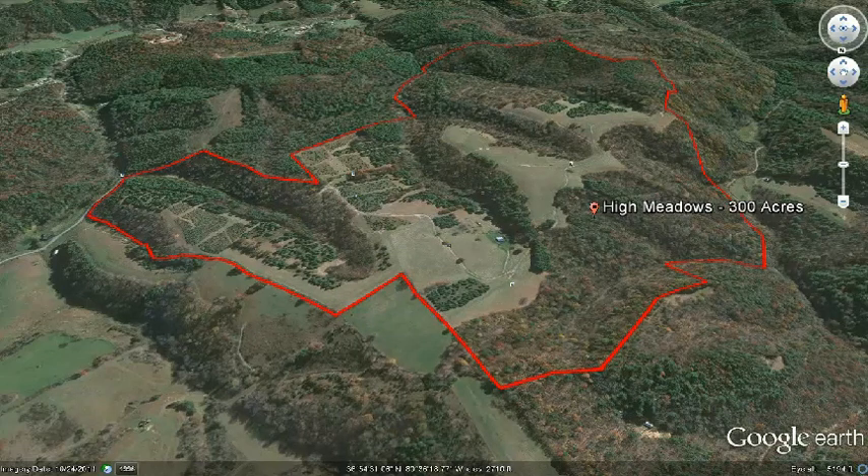There are many, many possible uses for the High Meadows property. It could be called an upscale hunting preserve, with plenty of deer, turkey, and an abundance of other wildlife. In fact, it was on this property that I shot my first buck when I was a boy.